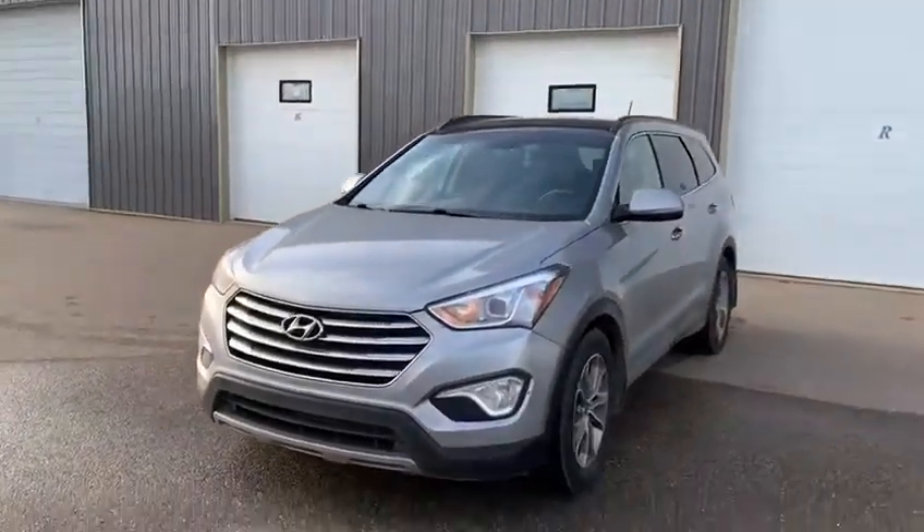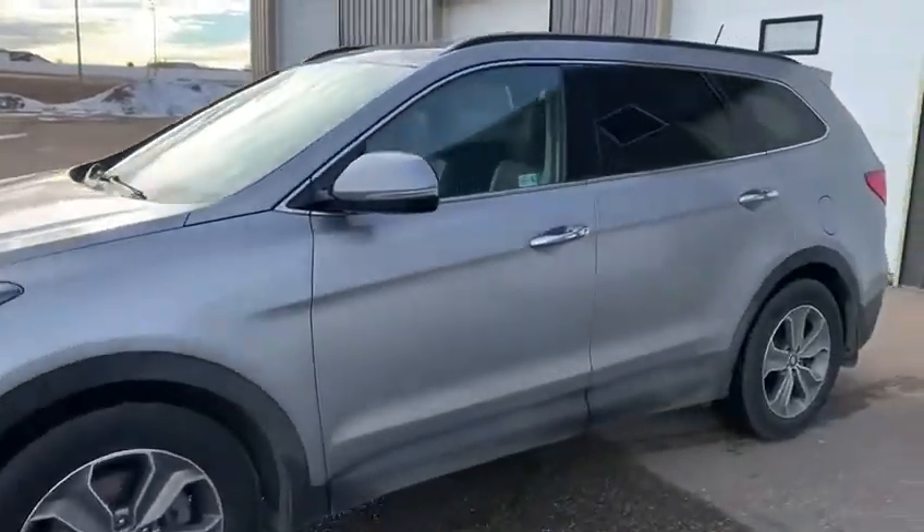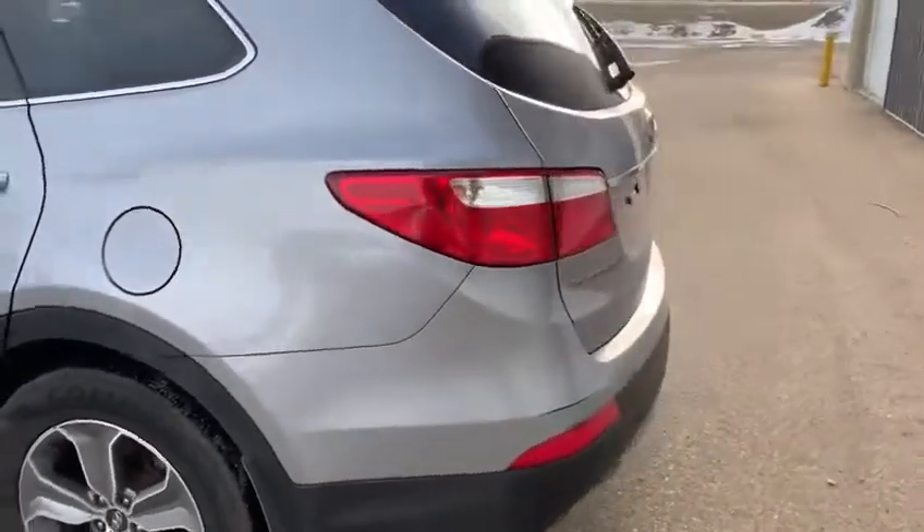I'm the man in blue and today I got the 2014 Hyundai Santa Fe XL. This SUV for this year is loaded. It is absolutely stunning.